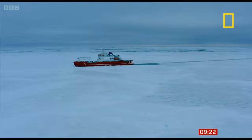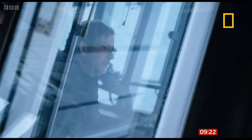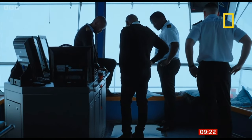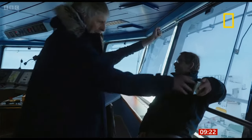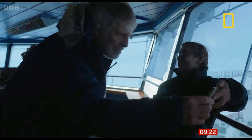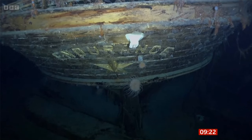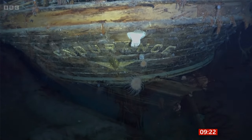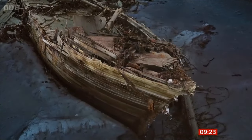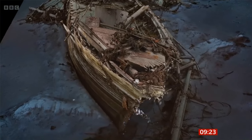For decades, Endurance was missing in the icy depths. But after a mammoth search effort in this remote corner of the world, the ship was finally found in 2022. Perfectly preserved, it was frozen in time by the icy waters. Shackleton's descendants say it will never be raised, so this exact digital replica offers a new way to study the ship.